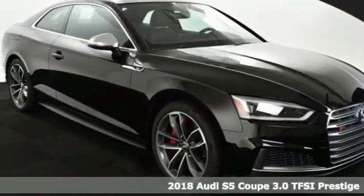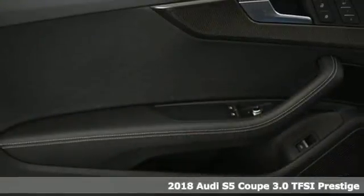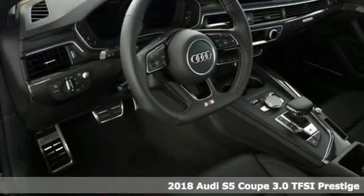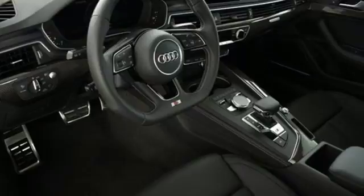It's a 2018 Audi S5 Coupe. It has a body that doesn't quit and an engine that can easily keep up. You'll look forward to every drive with features like these.